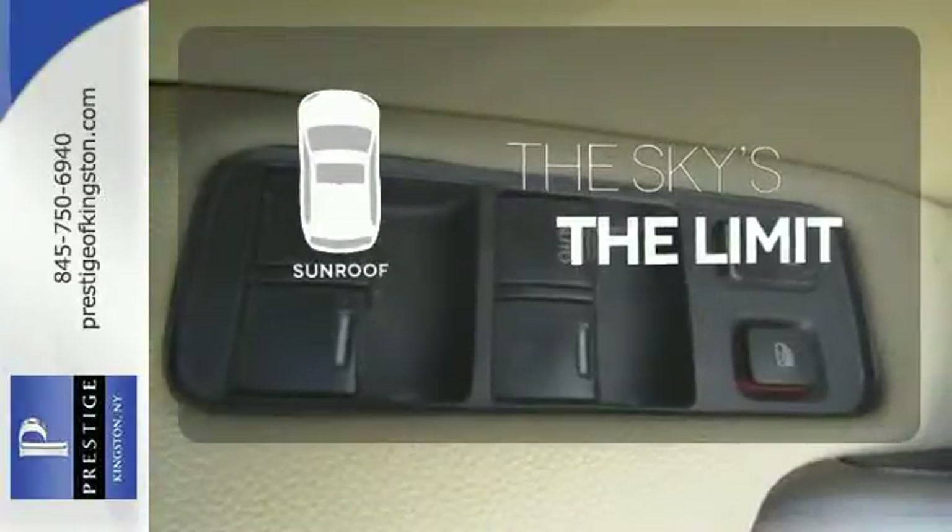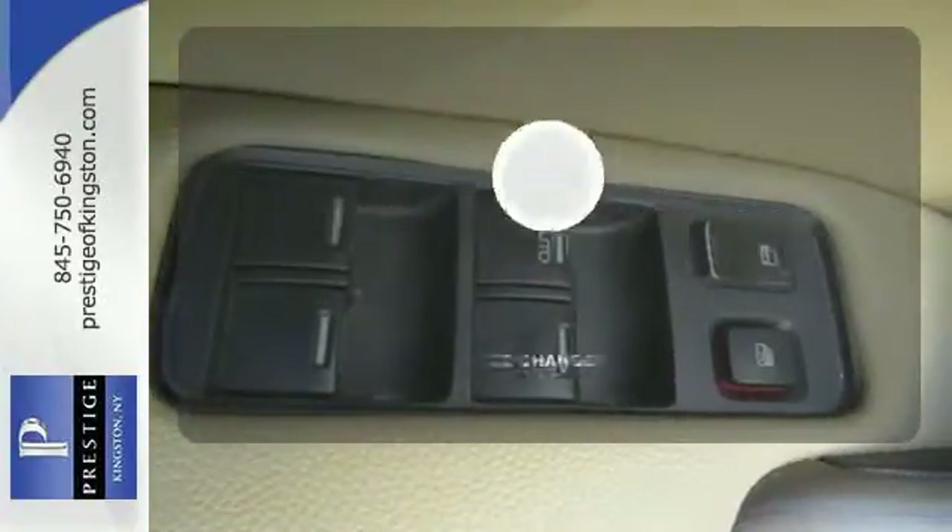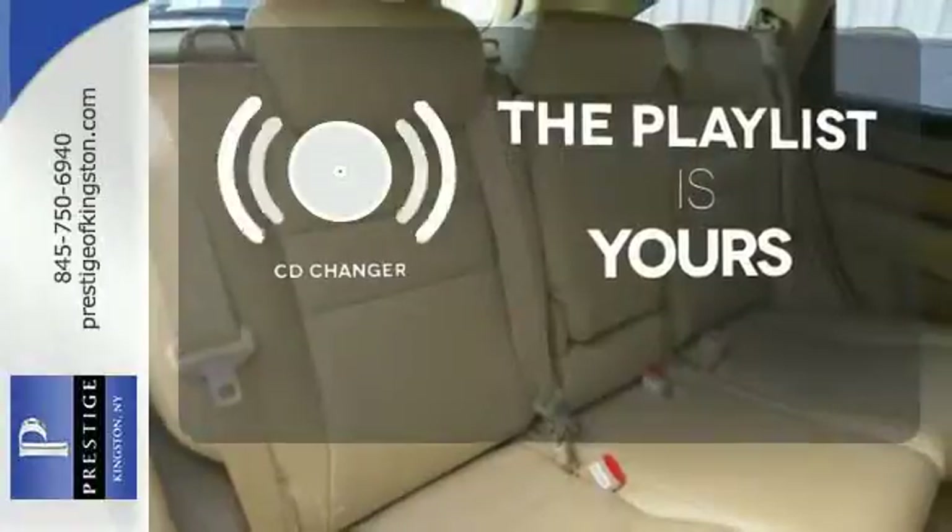Get your daily vitamin D by opening up the sunroof. Stop fumbling for the right album — you have a CD changer.